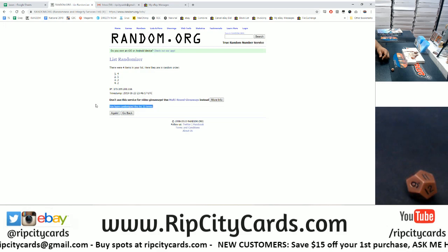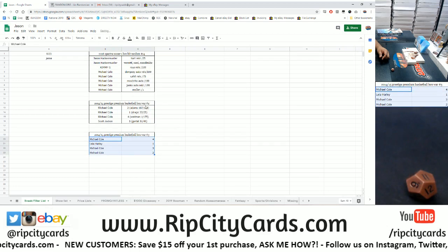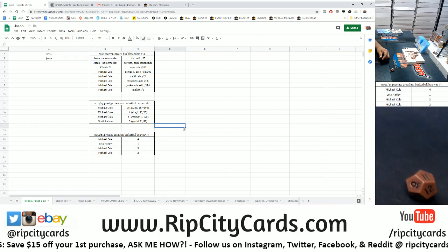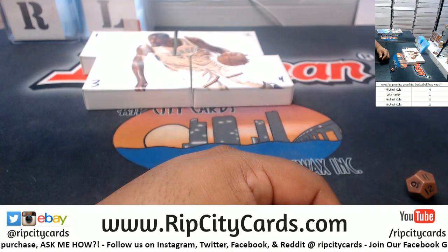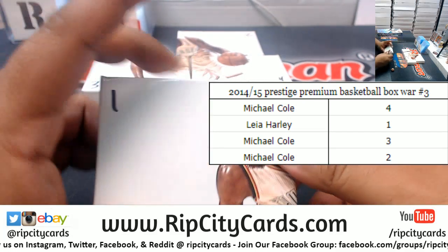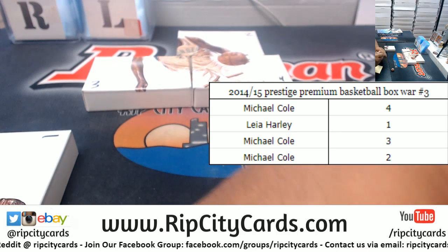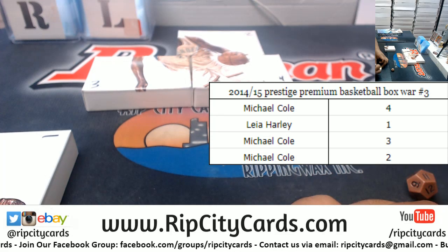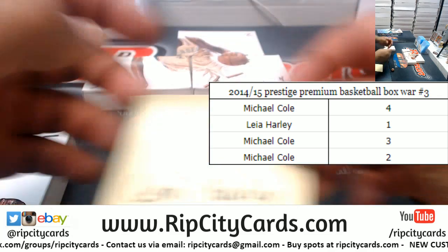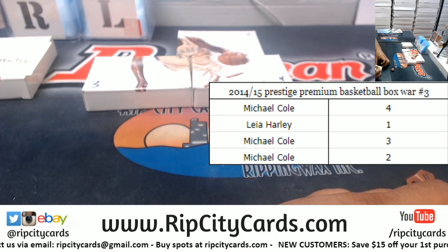Eleven times — copy, paste. Let's blow it up. So Leia has box one, and Sean has all the other boxes. That one goes to Leia, and Sean has boxes four, three, and two.